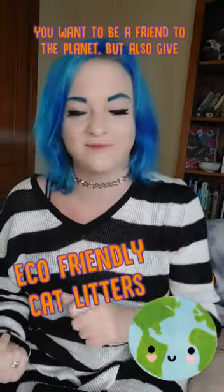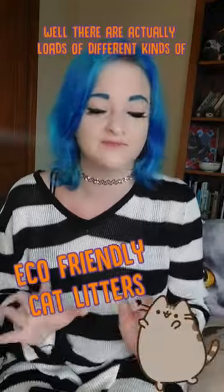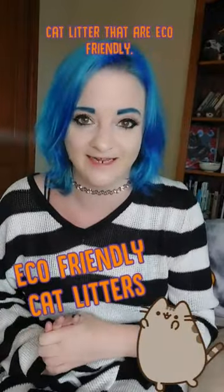You want to be a friend to the planet but also give your cat a litter that actually works and does odour control. Well, there are actually loads of different kinds of cat litter that are eco-friendly.